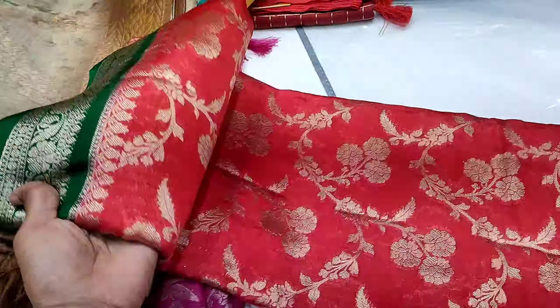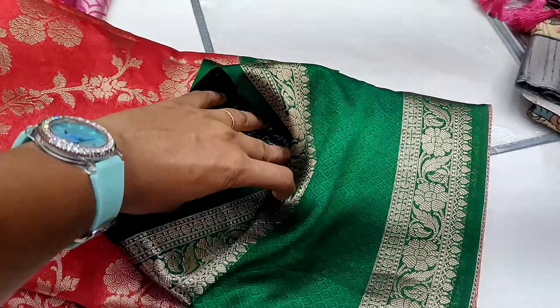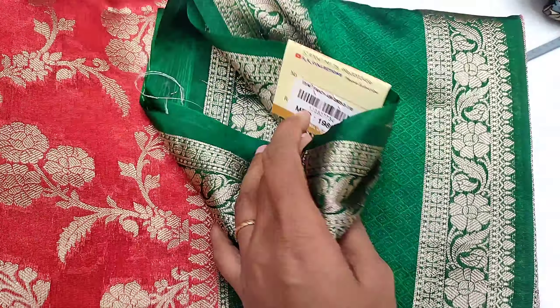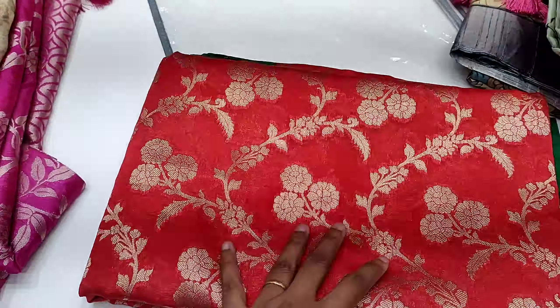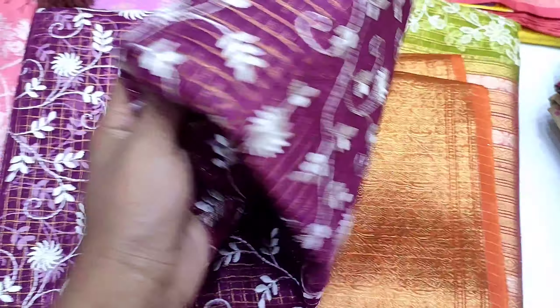These are very good. Red and green combination are very good, and the price is 1,980 rupees. The border is very good — this is a gold color design. They are very good. Next, this is the latest model — it is a thread work sari. The price is 2,390 rupees. I have a lot of colors available.